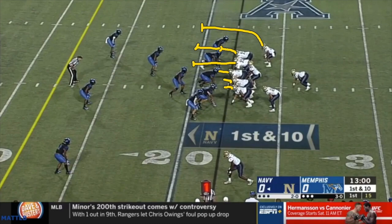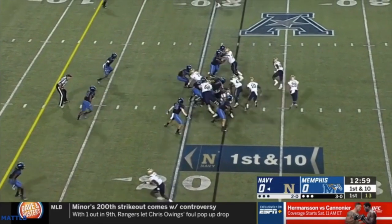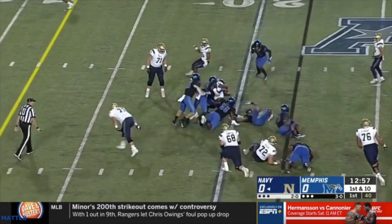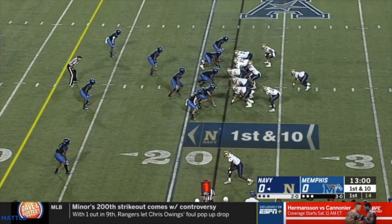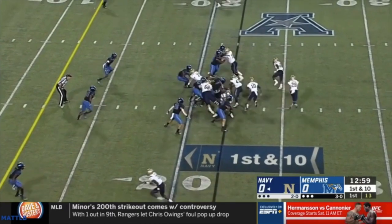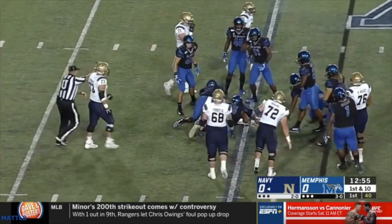Here's the first option of the triple option. The dive read goes outside — he doesn't fly down and take away the dive — so it's an easy give read. They pick up three or four yards. The guard misses his block on the second level; if he gets that block, it's a much better play. But that's the first option — the fullback dive.